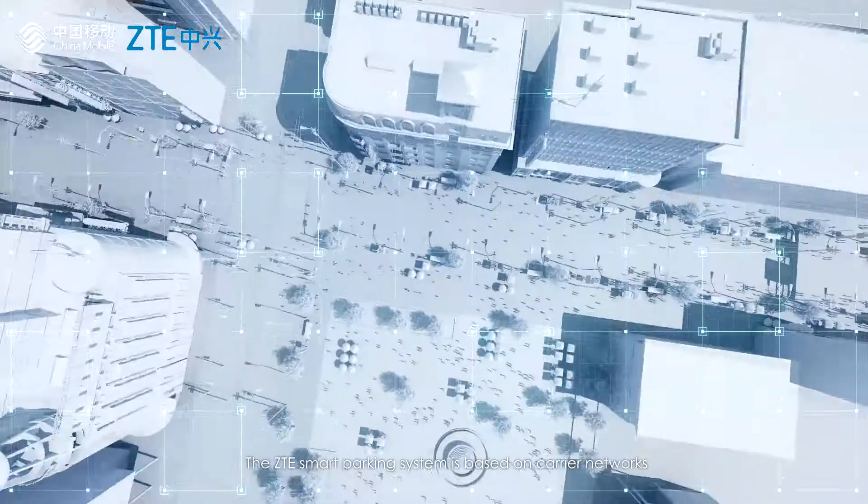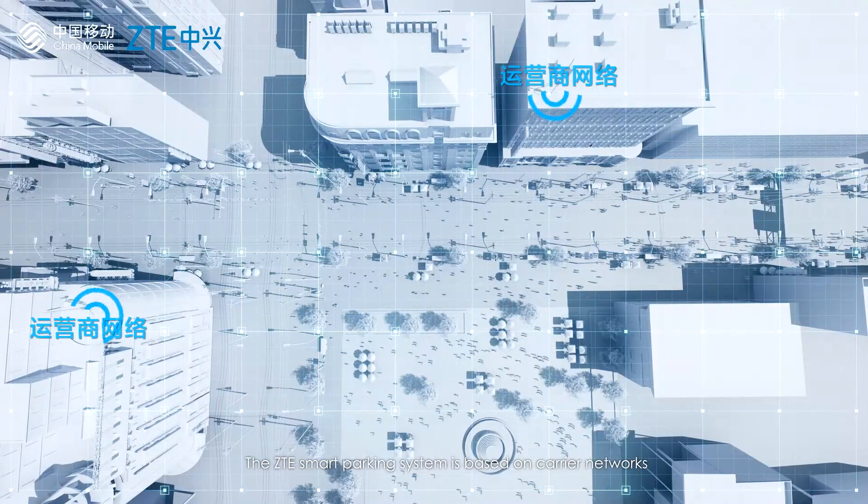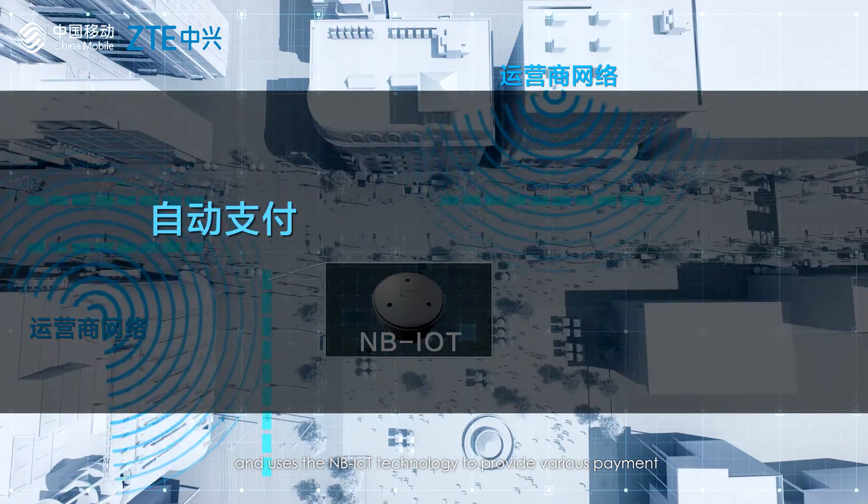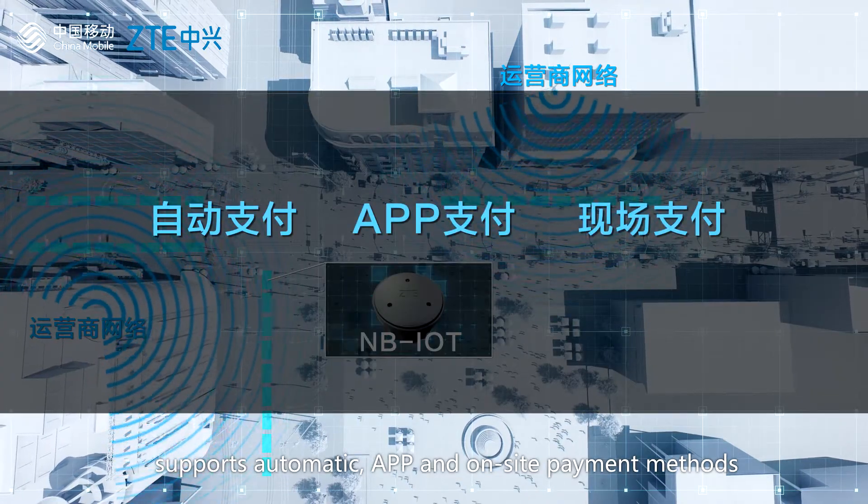The ZTE Smart Parking System is based on carrier networks and uses NB-IoT technology to provide various payment methods, including automatic payment, app payment, and on-site payment.